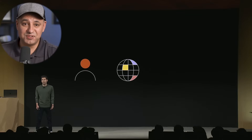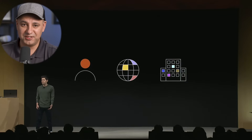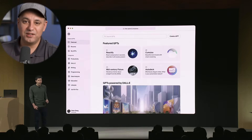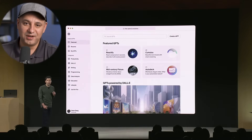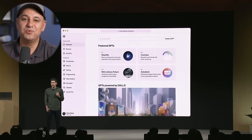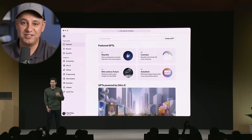Later this month, they're going to introduce the GPT Store, rolling out in November 2023. Basically, when you create these GPTs, you could submit them to the store, and once it gets approved, OpenAI will share revenue with you based on how much that GPT gets used.